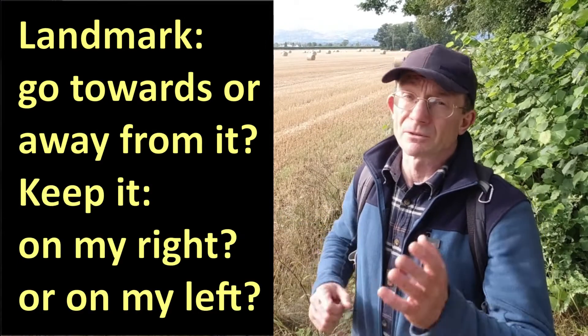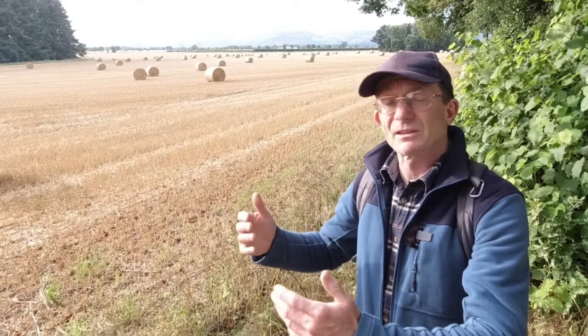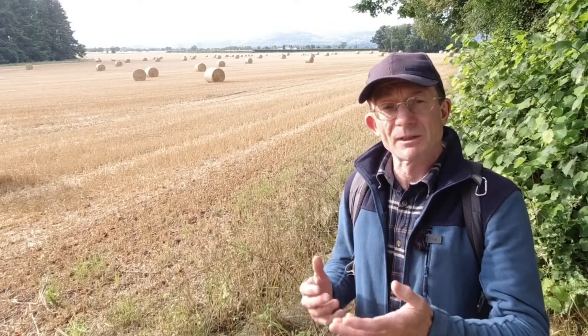You can relate landmarks to your journey with these questions: Do I need to go towards or away from it? Should I keep it on my right or on my left for this part of the journey? If you're going far, you'll need a series of different landmarks along with your waypoints, because as you travel your position relative to the landmarks is going to change depending how far away they are. This is something to think about when you're planning your journey.